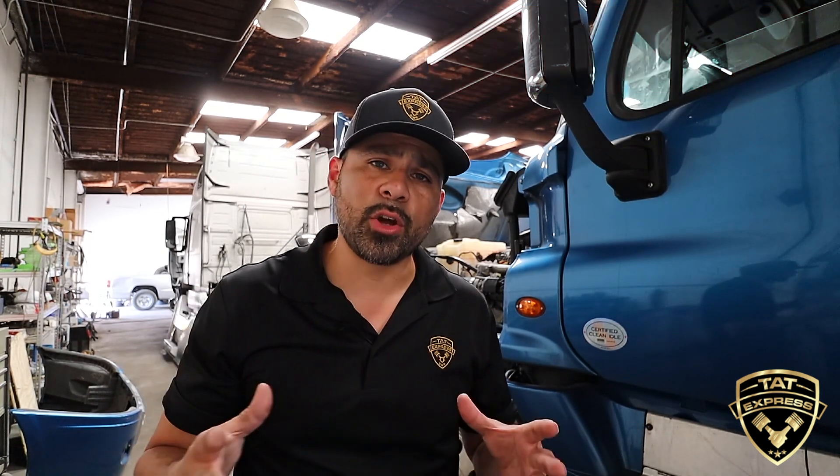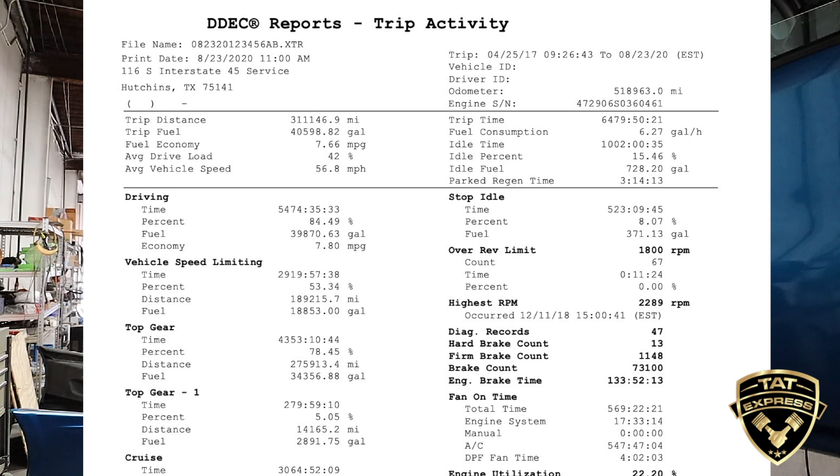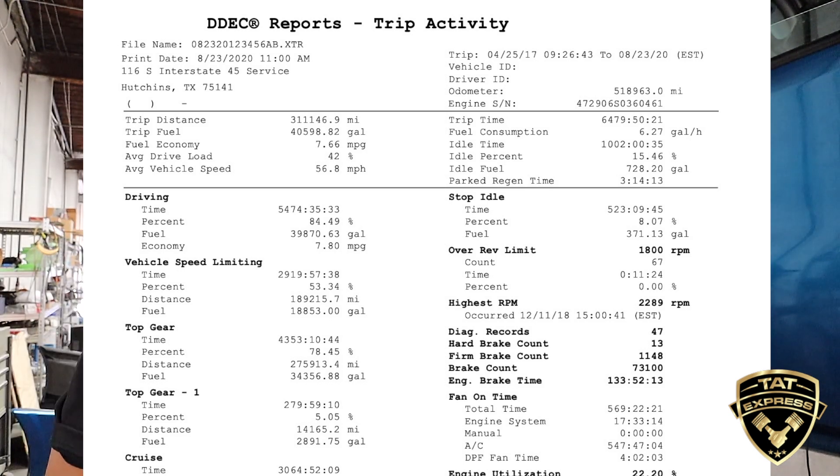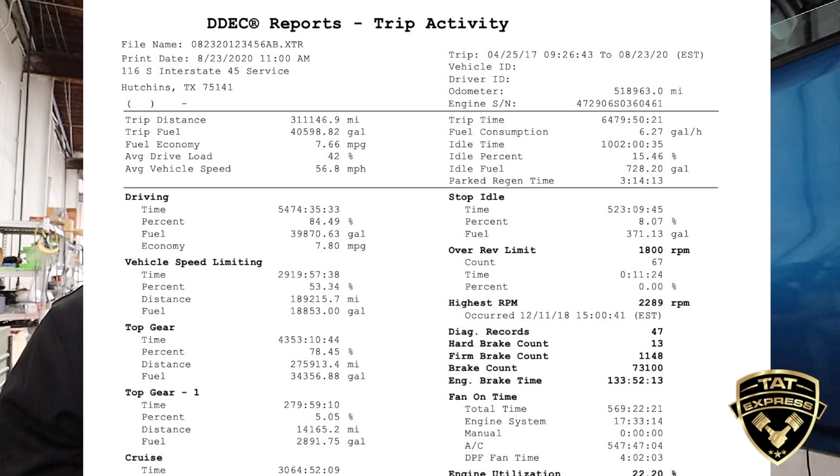I'm going to go over just a couple of reports and what I look for. This first report is basically a trip activity report. It's going to give you a specified date and time, and how many miles there are. We use this information to check for idle time if you have any issues with your after treatment systems. We look at how much idle time is on the actual unit. This is also good information if you're buying a used truck — if you have a lot of idle time, it's possible you can have some after treatment issues, so it's very important to get these reports looked at and checked out by an experienced technician.